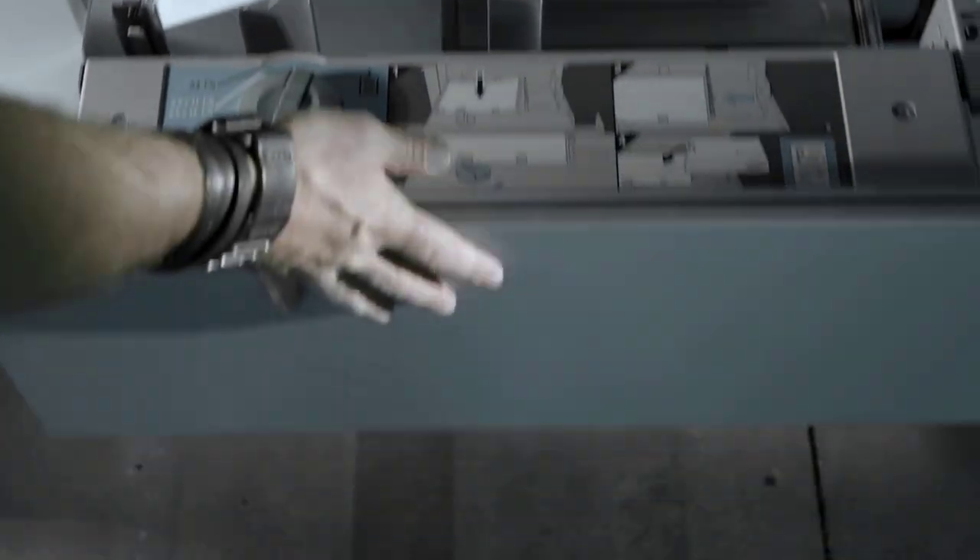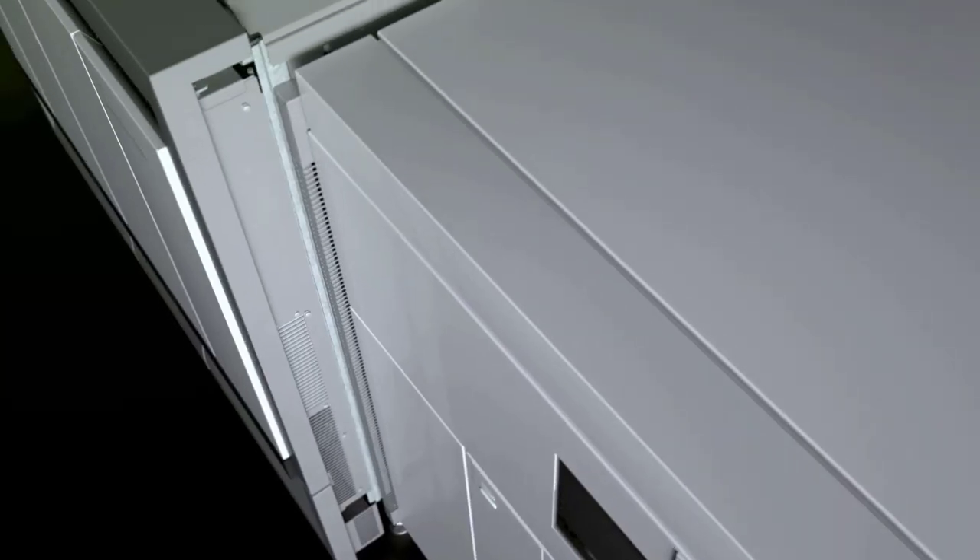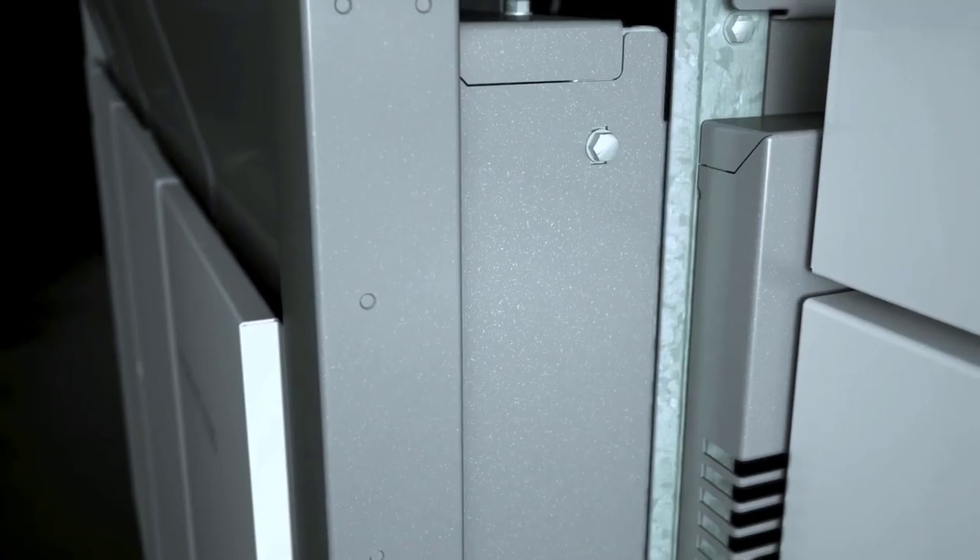Maximize your daily output with the least possible effort. The monochrome digital press to maximize your production.